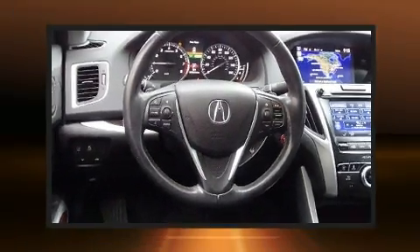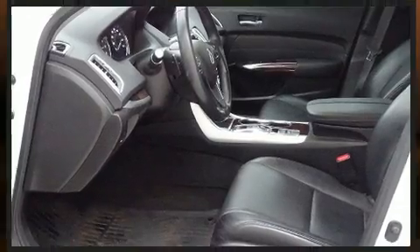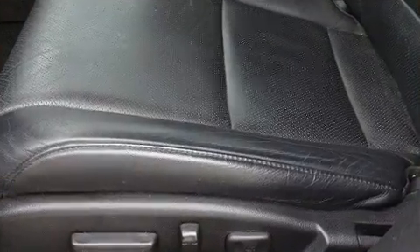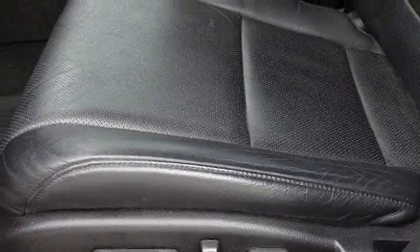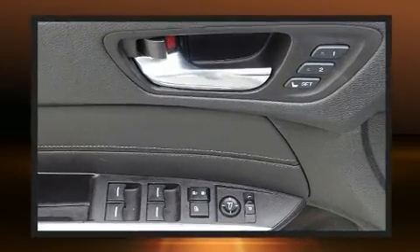You and your passengers will enjoy the stereo system, which includes a CD player with MP3 capability, steering wheel mounted audio controls, and 10 speakers providing excellent sound throughout the cabin. Side curtain airbags deploy in extreme circumstances, shielding you and your passengers from collision forces.